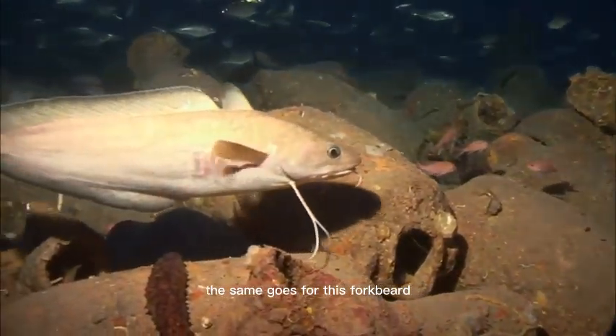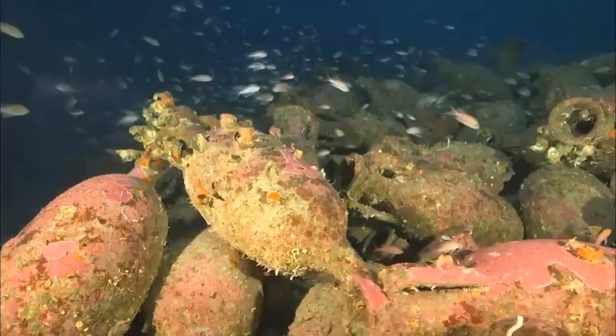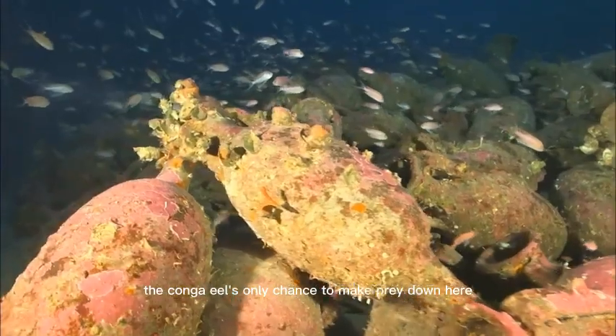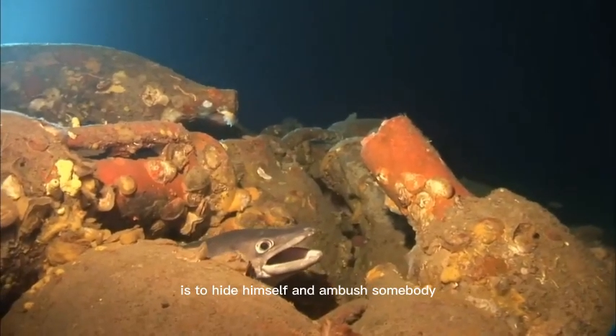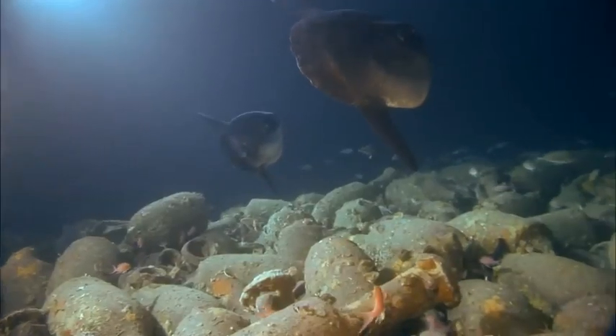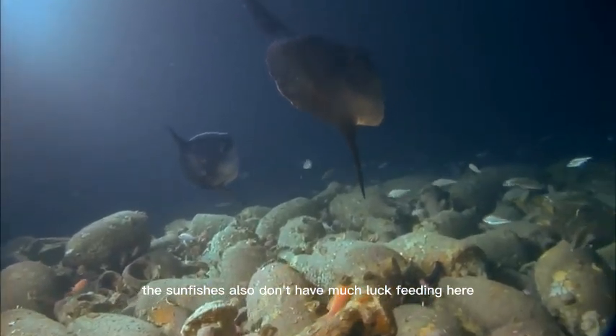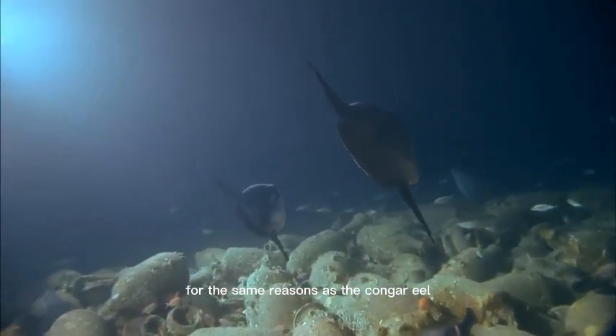The same goes for this forkbeard. The conga eel's only chance to make prey down here is to hide himself and ambush somebody. The sunfishes also don't have much luck feeding here for the same reasons as the conga eel.